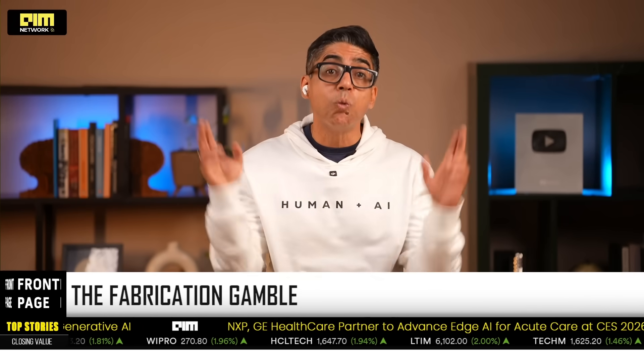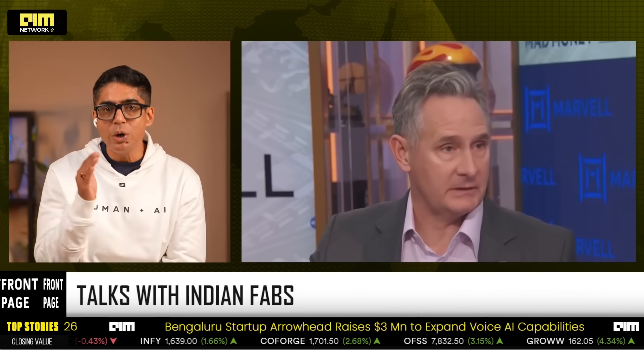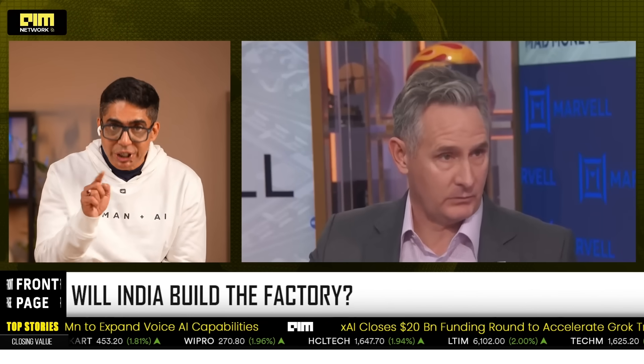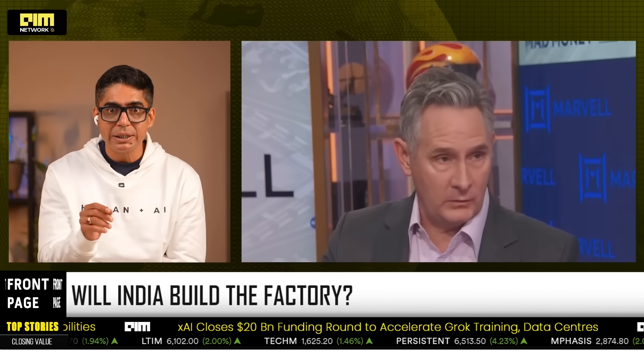As always, there is a plot twist — the what-if issue. Marvell is a fabless company: they design it, TSMC builds it. But Marvell has confirmed that they are in confidential talks with Indian fabs. Still too early to get excited, because there is a catch. Marvell has laid down the law: first, no legacy technology — they need advanced nodes; number two, yields must match the global giants; number three, the ecosystem — packaging, OSAT, testing. And here is that niggling, troubling if — and it is a massive if — can India deliver that?